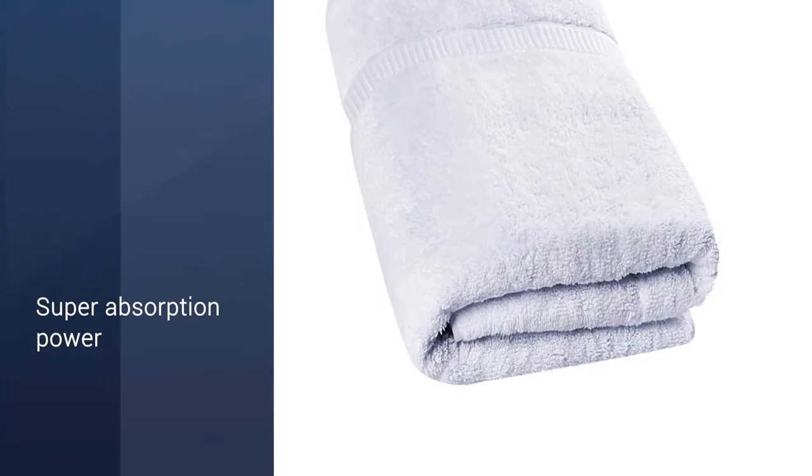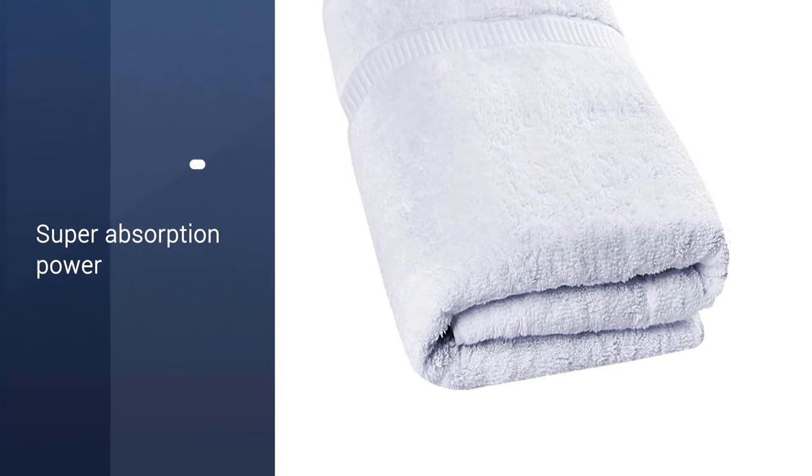Very large size, extremely soft, and super absorption. The images and description of the product are spot on. Anyone can highly recommend these Utopia towels.